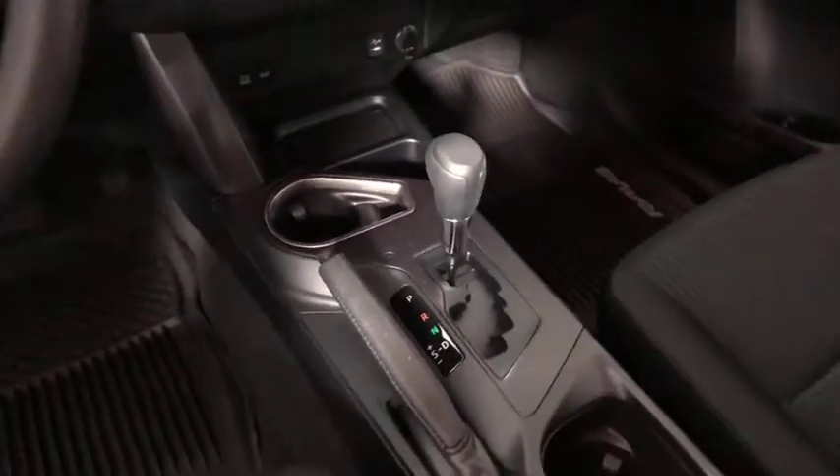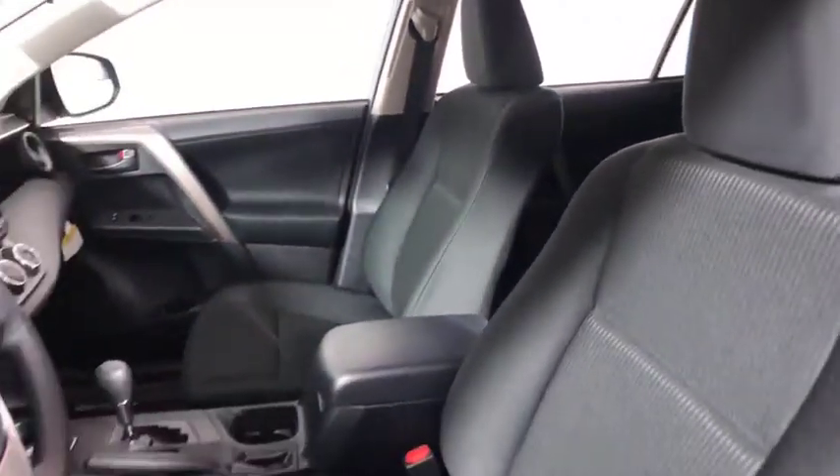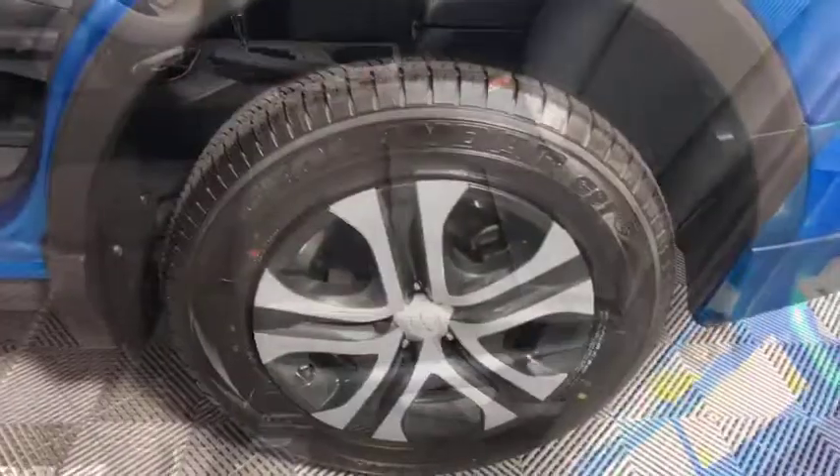Traction control, dual airbags, power steering, four-wheel disc brakes, electronic stability control, CD player, power windows, rear window defroster, trip computer, brake assist, overhead console.